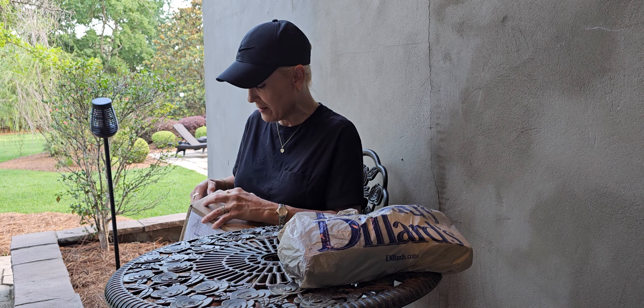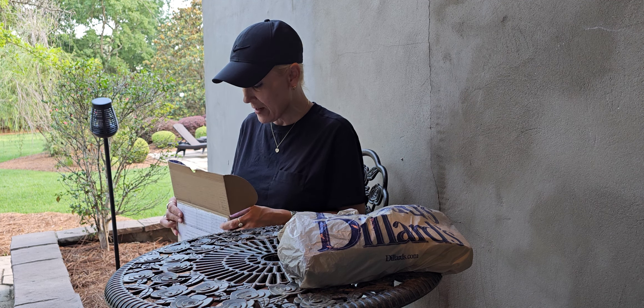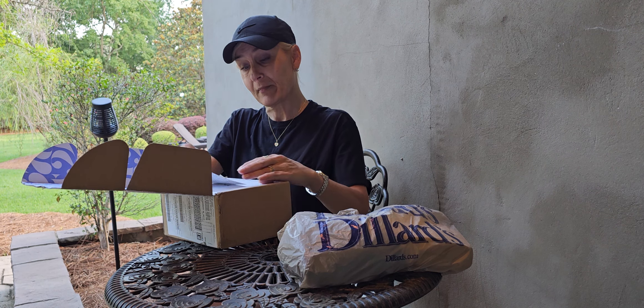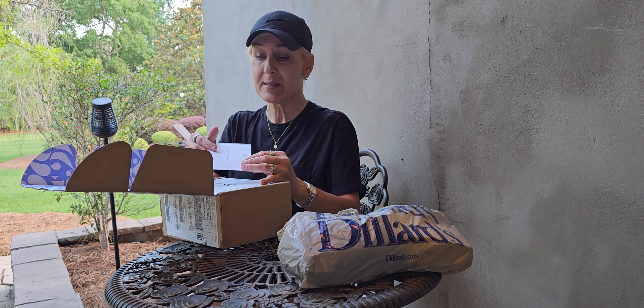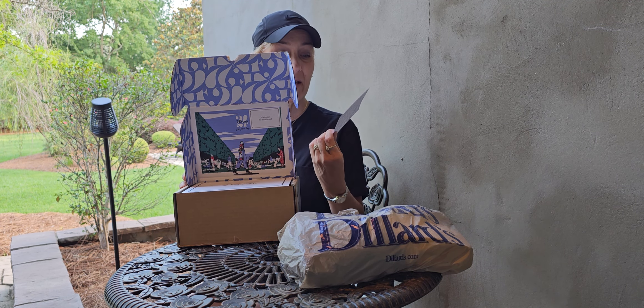Anything under, I think it is $800, you don't have to pay additional duties and fees when buying from certain companies, like Selfridges. And this is the 24s.com packaging.